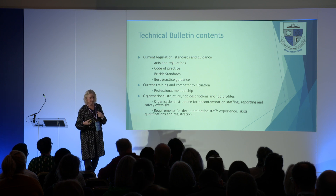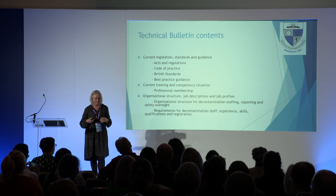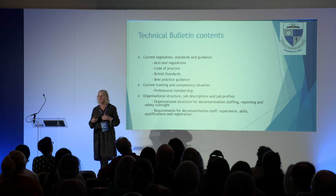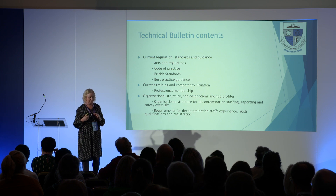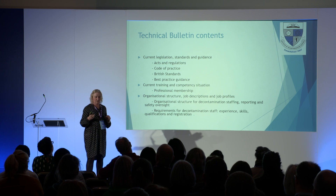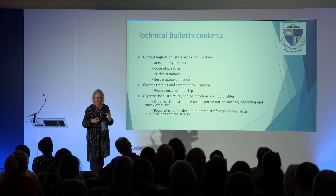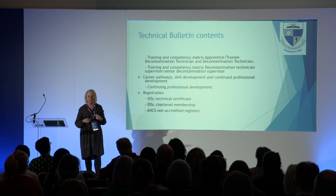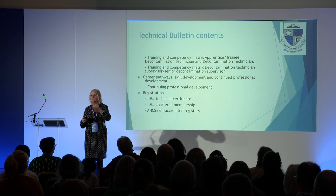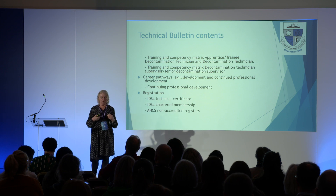The technical bulletin talks about current legislation, standards and guidance, acts and regulations, code of practice, British standards, and best practice guidance. It talks about current training and competency and, for the first time, professional membership. It covers organisational structure, job descriptions and profiles, the reporting structure, requirements for decontamination staff, training, competency matrix, career pathways, skills, how to develop technicians, team leaders, and managers, and continued professional development.